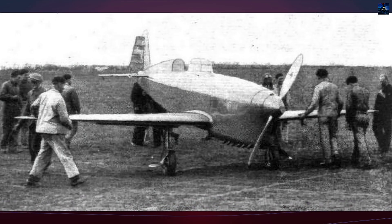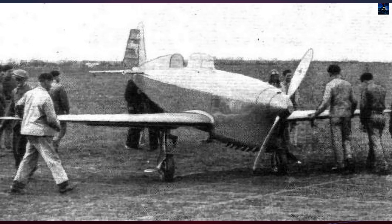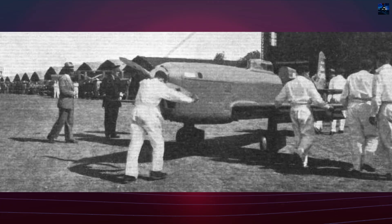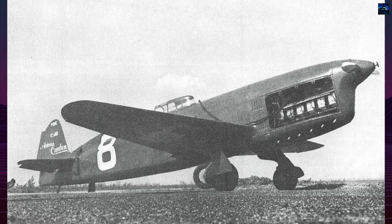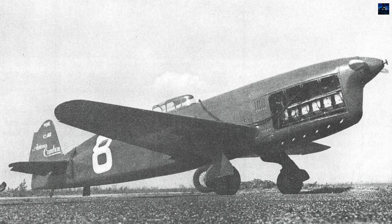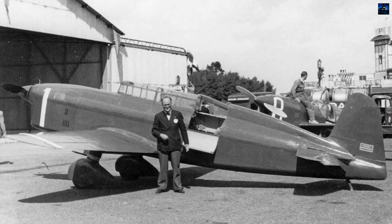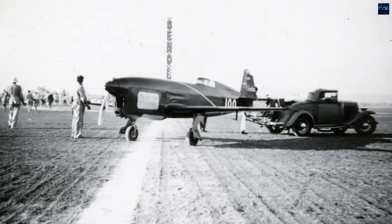The airframe combined spruce and birch plywood construction with steel and alloy engine mounts, magnesium cowling, and fuel tanks. Split flaps equipped the wings, while the tailplane's angle of incidence could be adjusted during flight. Power came from a supercharged Renault 456 six-cylinder inverted air-cooled engine producing 370 horsepower from just 7,950 cubic centimeters displacement. A Ratchier two-position variable pitch propeller, surface oil coolers, and streamlined design gave the C-460 exceptional speed despite modest power output.